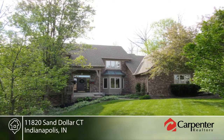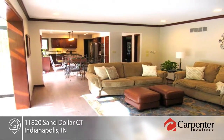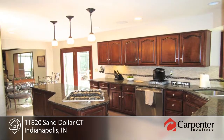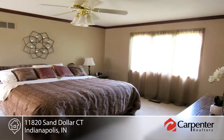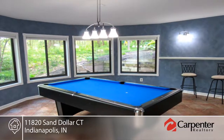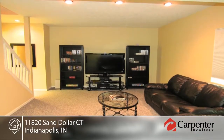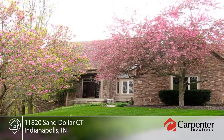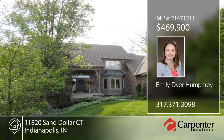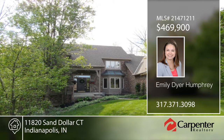Welcome home to this beauty. Seated on a peaceful wooded cul-de-sac lot, this home boasts beautiful hardwood flooring throughout the main level. The updated kitchen is equipped with a center island, granite countertops, breakfast nook, and double ovens. You'll love the open floor plan on the main, library, and built-ins, and the living room with wood-burning fireplace. Retreat to the finished walkout lower level with workout room, rec room, and wood-burning fireplace. You'll enjoy a beautiful lot with stunning views from every window. Find out how to make it yours with a call to Emily Dyer Humphrey.